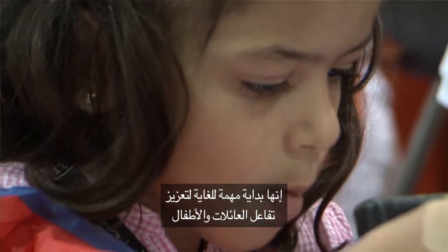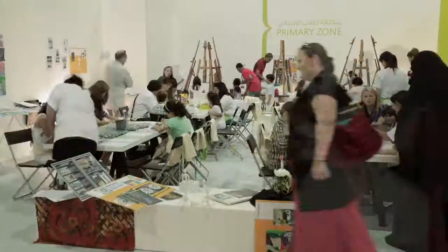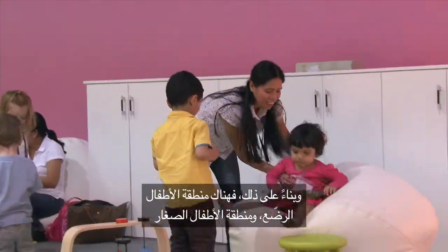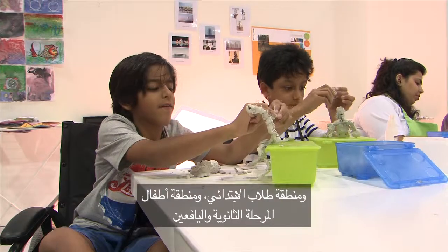It's a very important start to engage families and the kids and to bring them as part of the cultural institutions. In ArtZone, each area is segmented so we have an infant's area, toddler's area, primary age school children and secondary age school children, kind of teens.